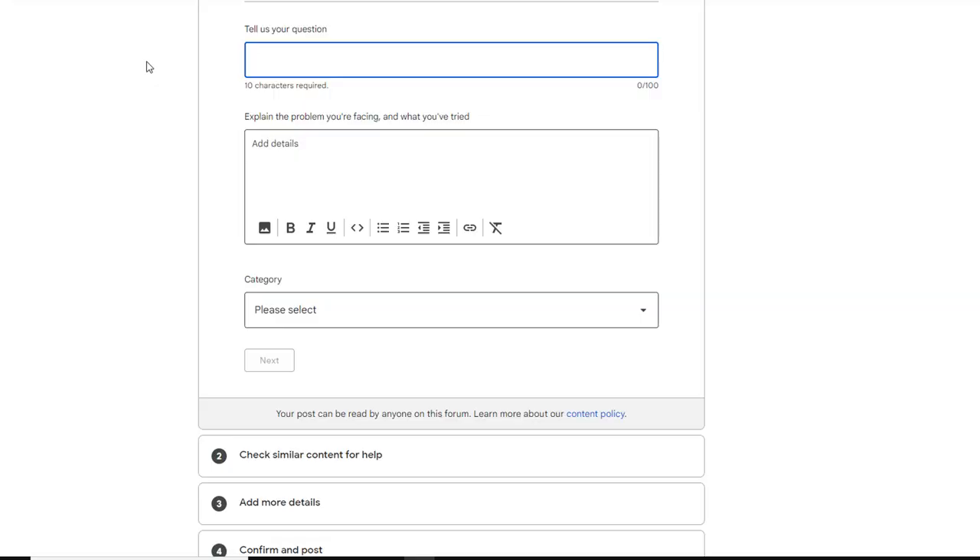In today's video, I'm going to go through what you need to be aware of based on Joy's article, so your customers' reviews don't fall into the review removal trap. If it's already too late and some of your reviews have already been removed or are simply not showing up, just watch till the end to find out what you can do to get them reinstated.